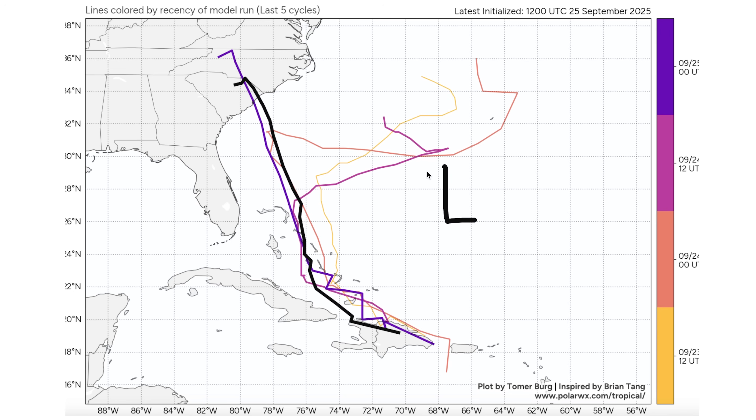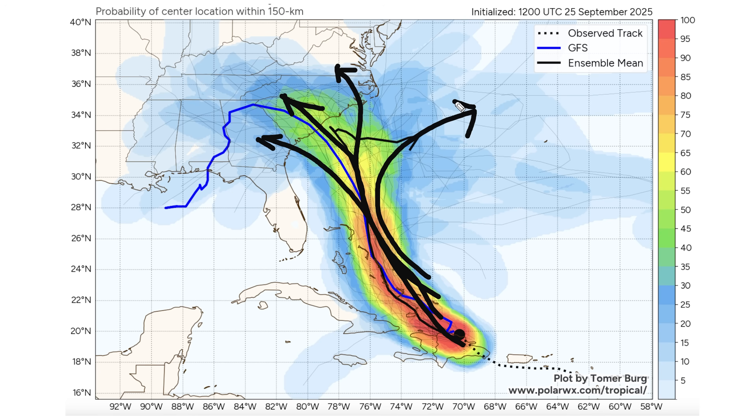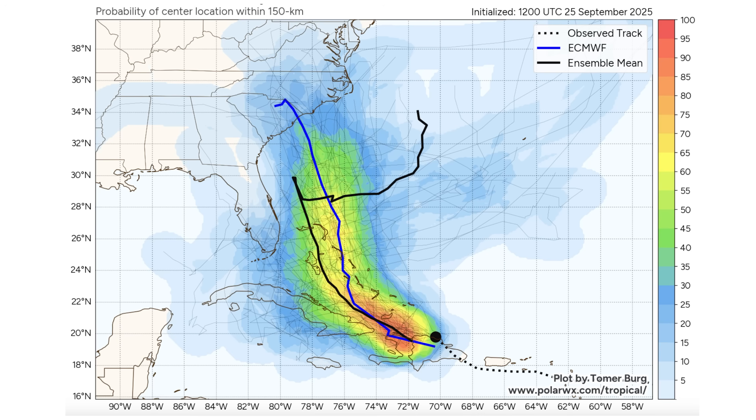Before the two most recent European runs, three in a row showed an out-to-sea solution — getting just north of the Bahamas then curving out to sea. The massive run-to-run spread is partly due to the system being underdeveloped, and partly because of Humberto offshore, which is drawing in interactions and disrupting the potential path. Looking at the GFS ensemble model track density, individual members show strikes anywhere from the Georgia-South Carolina border up into South Carolina and North Carolina, with many members still going out to sea.